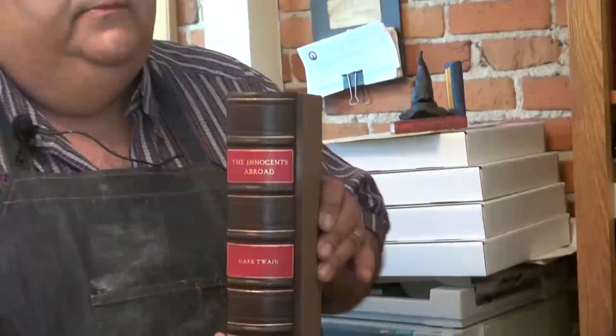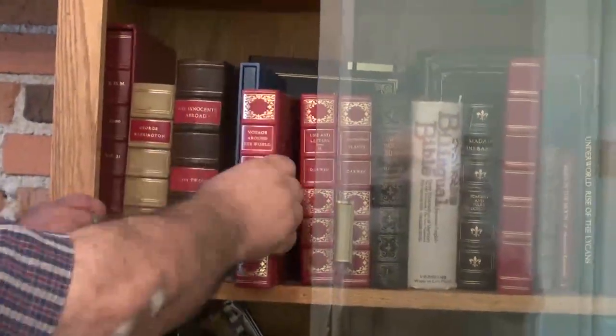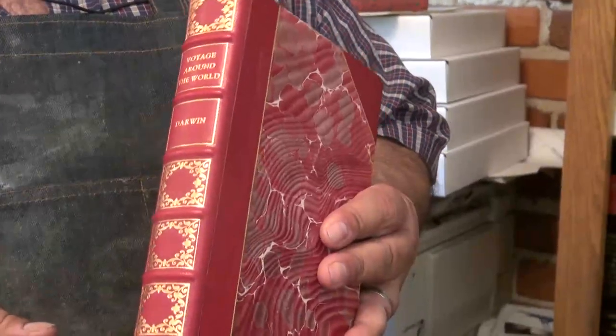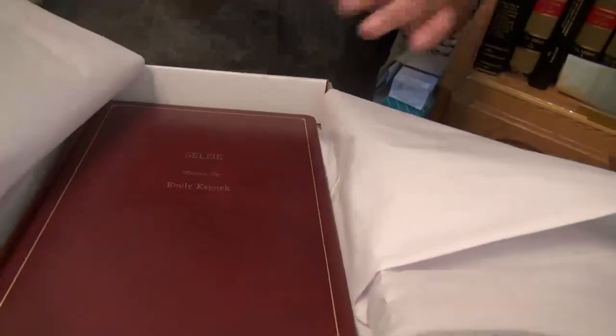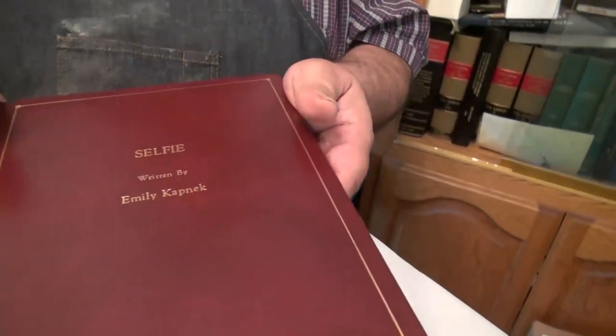This is a book that I restored. The hinges were broken, the spine was completely destroyed, so I restored it. These are the old covers, and this is brand new. This is a television show script that we bound. There's a lot of entertainment business here in Beverly Hills, and people like to have their movie scripts bound and kept, or given as presents. It's a wonderful thing to give to somebody in the entertainment business.